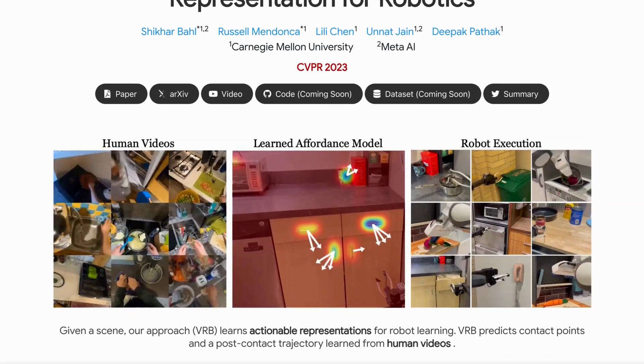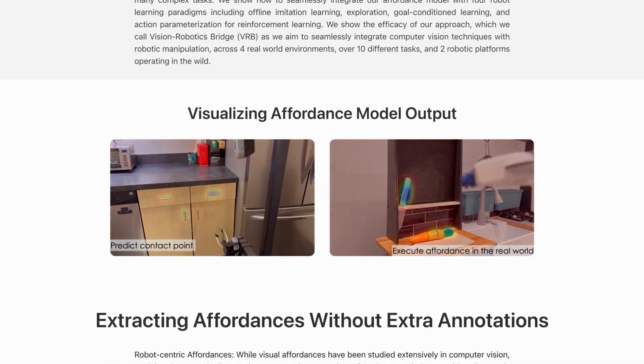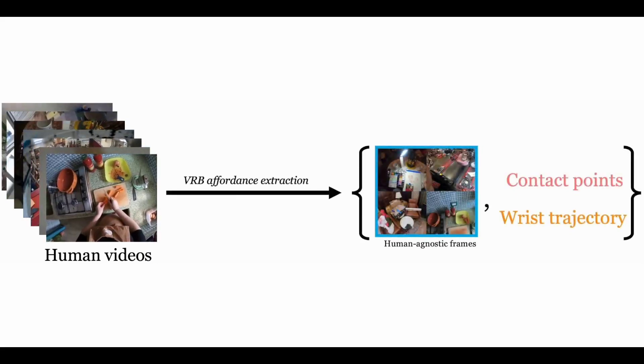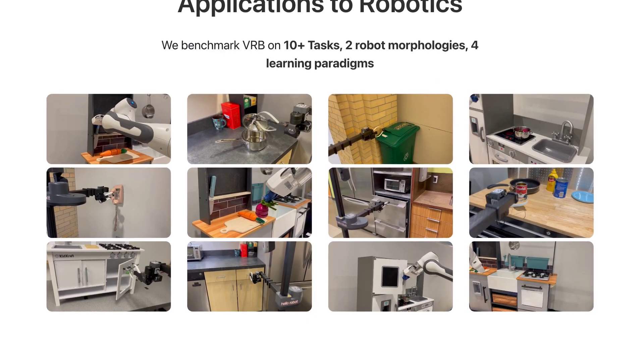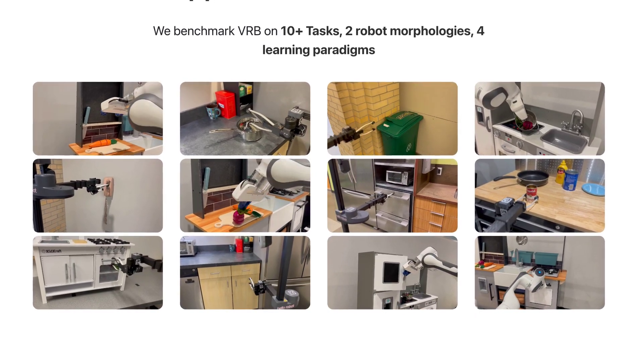In similar news, a collaboration between Meta's AI Research Division and Carnegie Mellon has created the Visual Robotics Bridge System, which teaches robots how to complete tasks by having them watch videos of humans doing them first. The team trained the robotic arm to carry out a range of tasks, from opening drawers, cupboards and bins, to picking up cans of soup, corded phones, placing pans on a cooker and more.